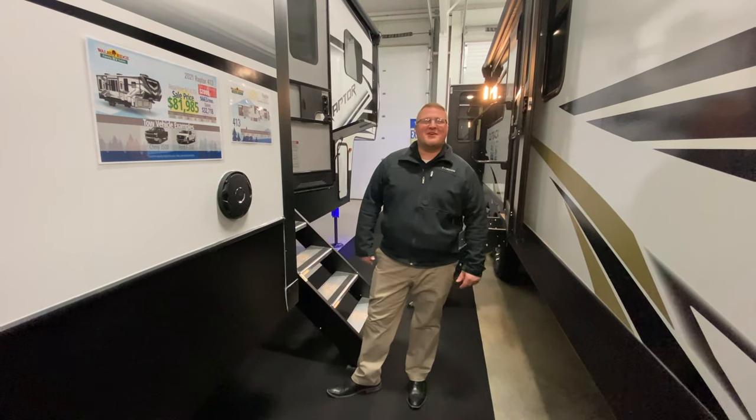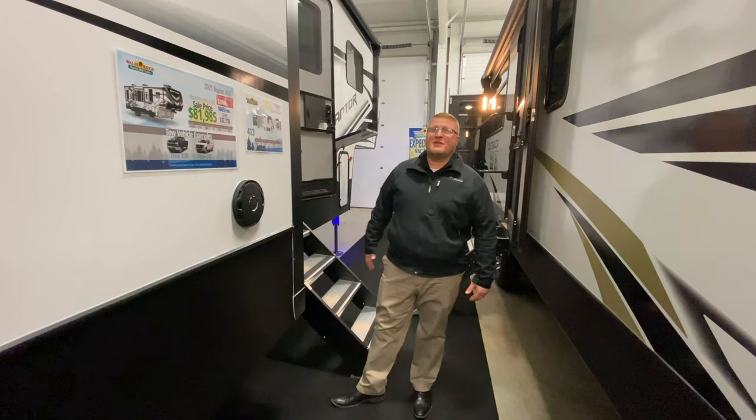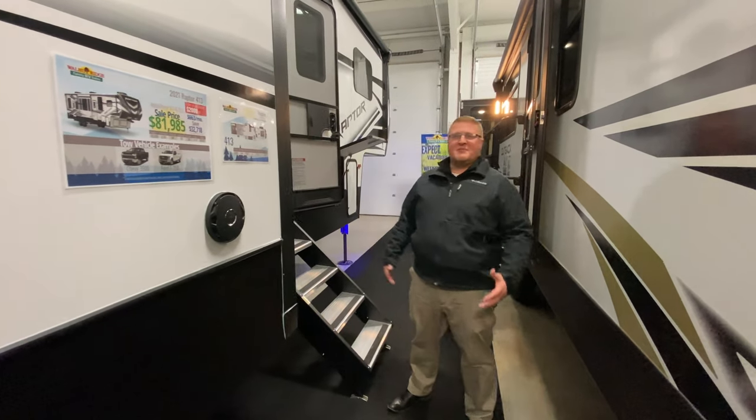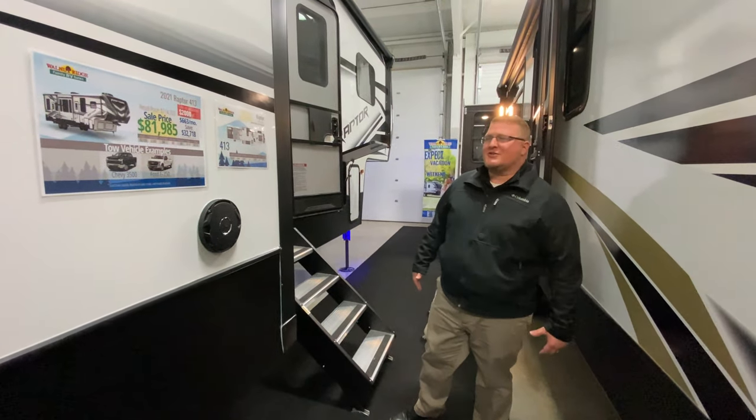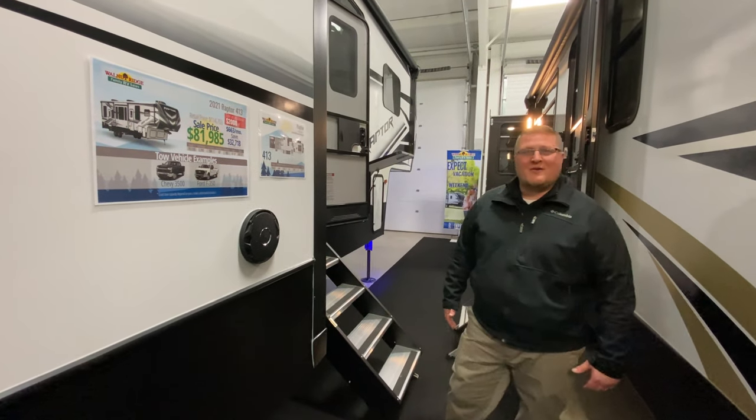Hey guys, it's time for another edition of Feature Friday. I'm Ryan and today we're going to talk about the 413 Raptor. So this is a big toy hauler, a big triaxle. I want to touch on a few things on the outside before we head on to the inside.